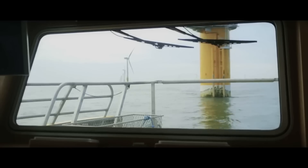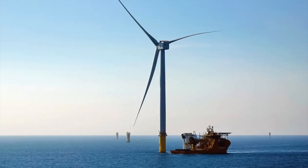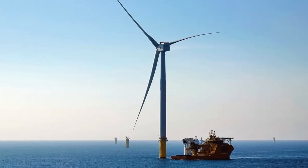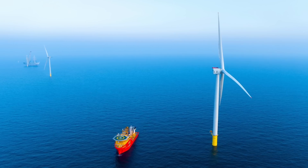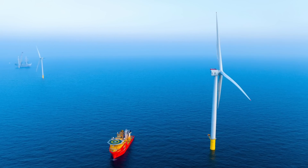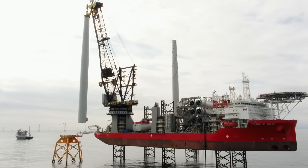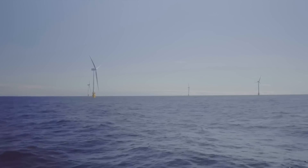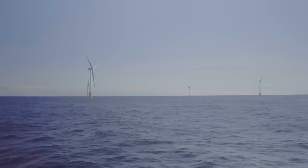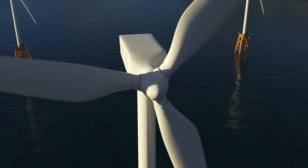Despite facing challenges like adverse weather and supply chain delays, the team has successfully installed the first of the Halide 8X turbines, which stand as tall as skyscrapers and capture massive amounts of wind energy. As Dogger Bank inches closer to full operation, one question remains: how is this groundbreaking project overcoming obstacles to redefine the future of renewable energy?